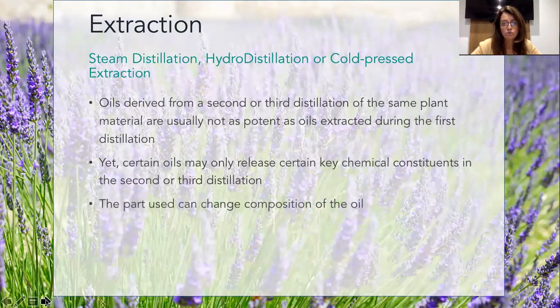The part used can also change the composition of the oil. If the oil is in the root but the part used is the aerial parts, then you're not going to get the oil or the constituents that you require to the same extent.